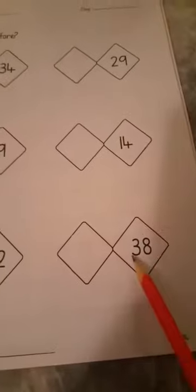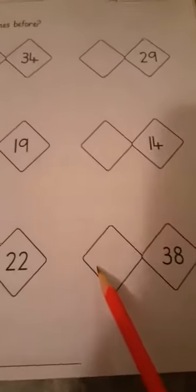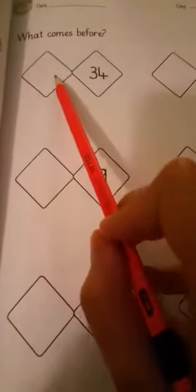Next is thirty-eight. What comes before thirty-eight? It is thirty-seven. Thirty-seven comes before thirty-eight.